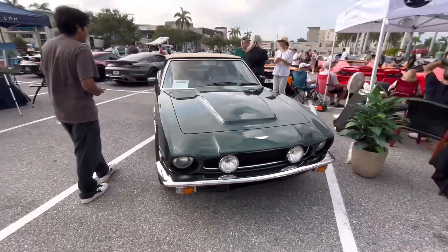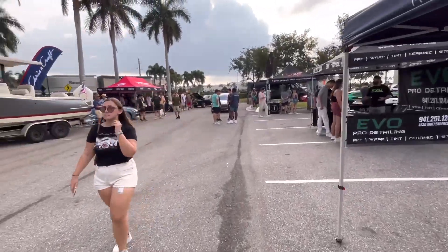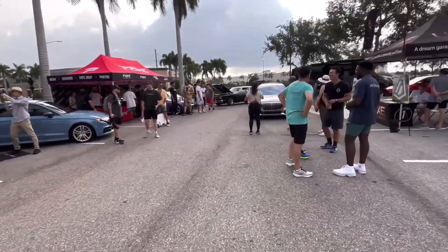This is an Aston Martin V8 Vantage — Vantage Volante. That is really cool. We got to check out these vendor cars. The big old boat has made a return with the big old Ram truck. Nice Audi, and then over here something pretty cool.